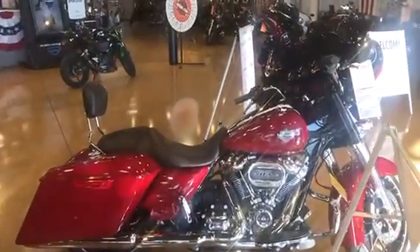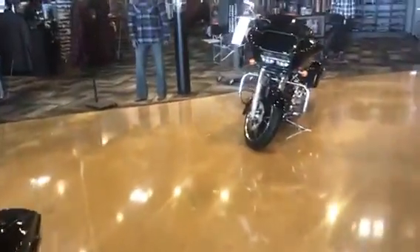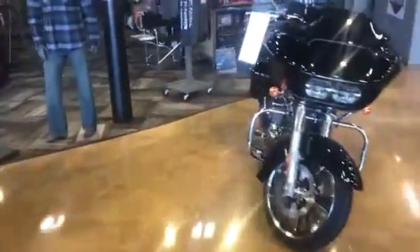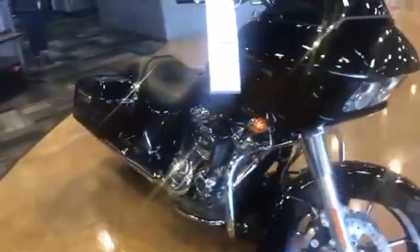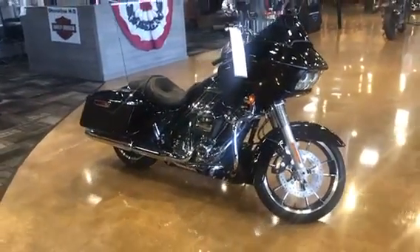We also got a red Street Glide Special with chrome, and over here a Road Glide with the 107 with the Boom audio. Come on down to Shoreline Harley-Davidson and check out all the new bikes that just came in.